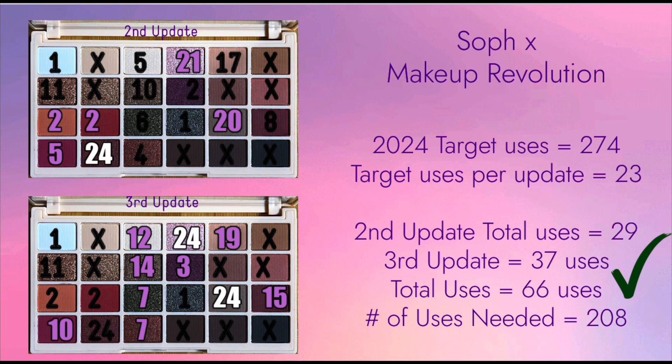For this palette, I need to use it 23 times per update. Just like my second update, I managed to hit my goal of 23 uses. However, I am not on track yet, as I should be at 69 uses to be on track, and I am short by 3 uses.